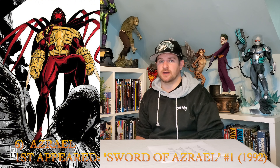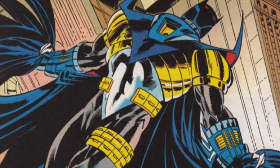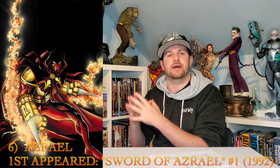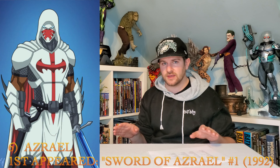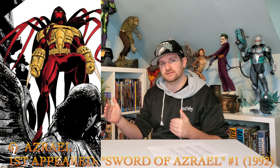Number six, guys: Azrael. And I don't mean the Nightfall version — I want Azrael as the Agent of the Bat Azrael. I want him in his cool costume. I don't want that modern one that was in the Arkham games — I want the dude with the red suit. I love this character. He got his own run with a hundred comics, and yet he's kind of disappeared since. Let's get him in a quarter scale — I would kill to see him there.